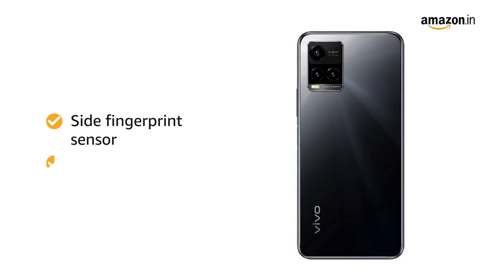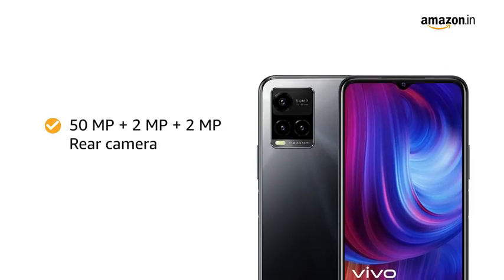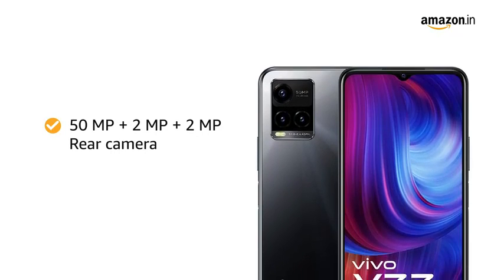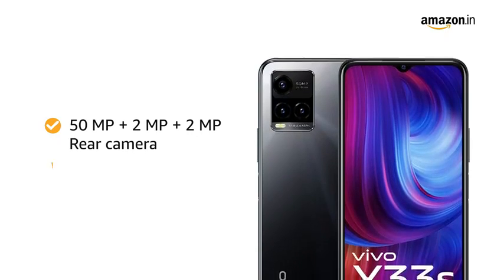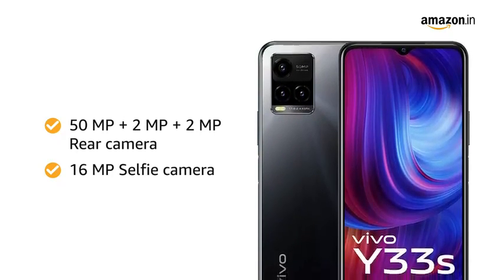Alternatively, use face wake whenever needed in the blink of an eye. The 50MP with 2MP and 2MP rear camera and 16MP selfie camera lets you capture every moment on the go.